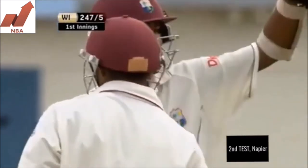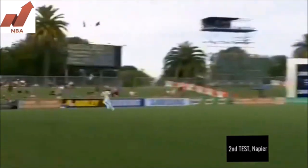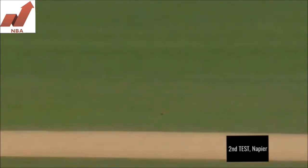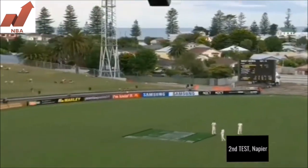Excellent footwork and swiveling with the stroke, got a lot of bat on it, cleared the boundary quite comfortably — third six today for Chanderpaul. He's now eyeing up his first century against New Zealand.